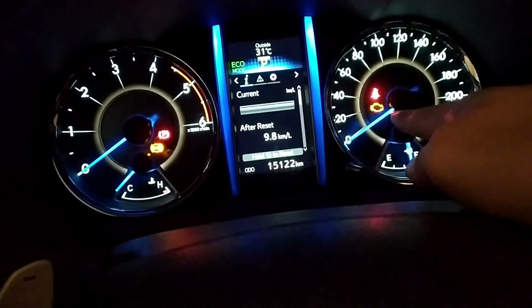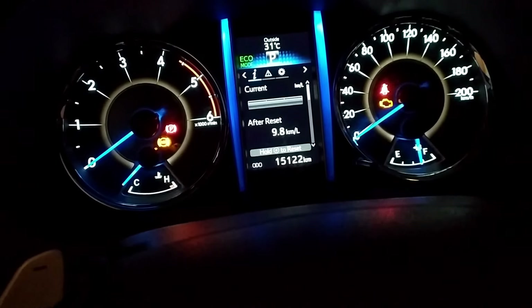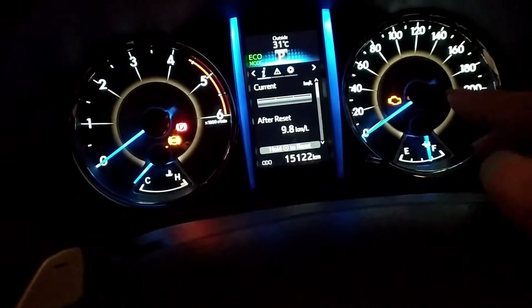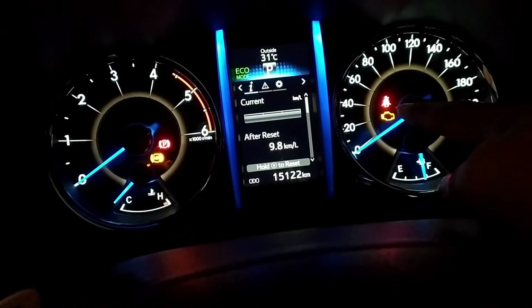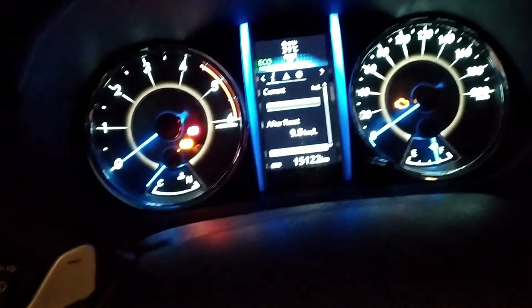Itong parang dilaw, yung hindi pa nag-i-start yung sasakyan, kailangan nag-i-start para mawala yan. Tapos, yung itong kulay pula na nagbiblink na ito, yung parang sa seatbelt. Ayan.